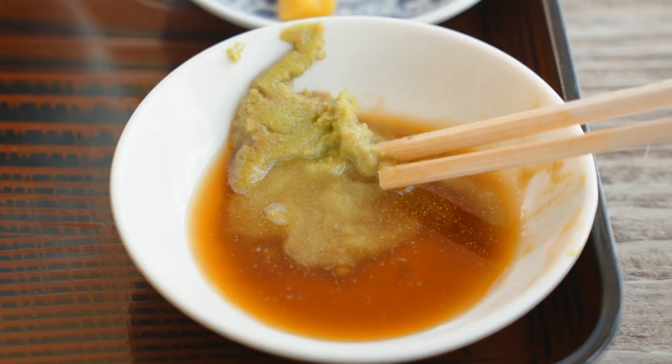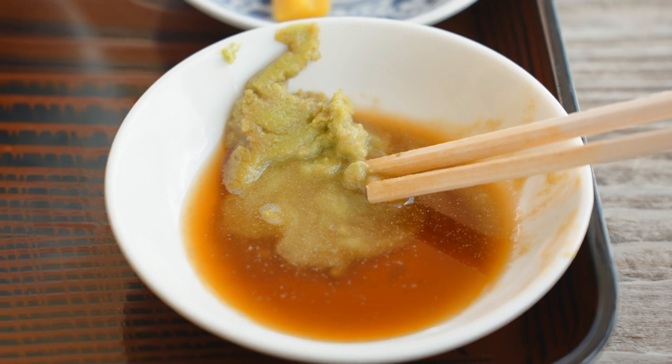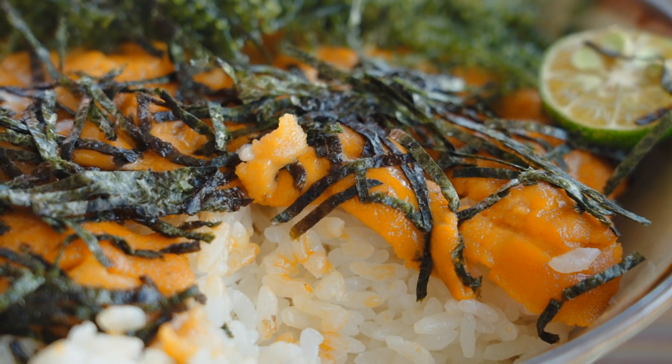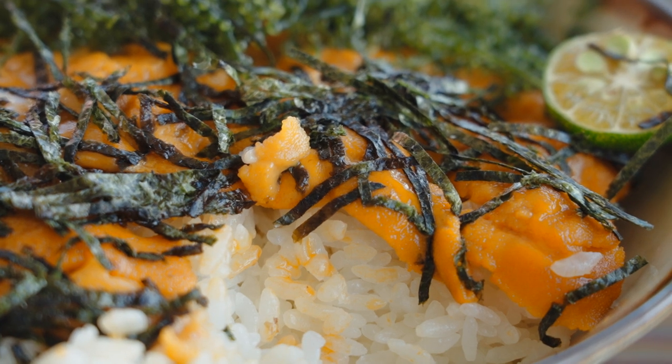Itadakimasu. So sea urchin and other raw sashimi seafood didn't quite fit my appetite before. But since nine years ago, the first time I came to Japan, I literally fell in love with seafood. This time, I'll add a little bit of soy sauce and wasabi on my chopstick so the flavor of the sea urchin will mix with it. Let's give it a try.